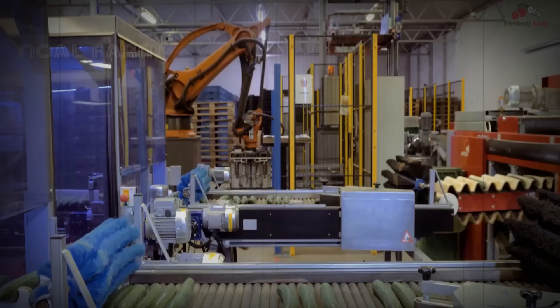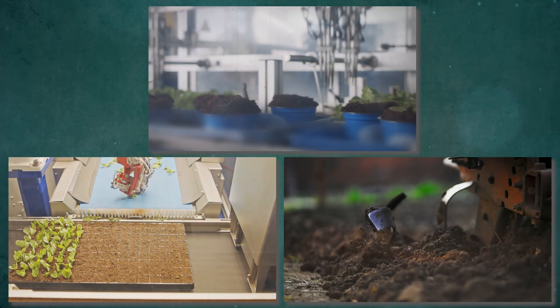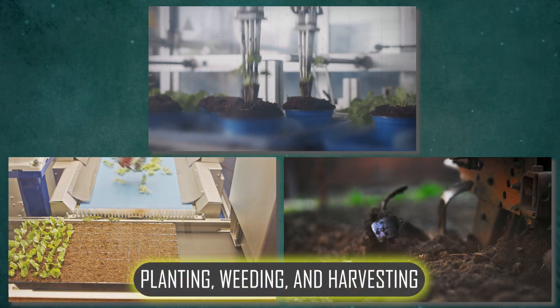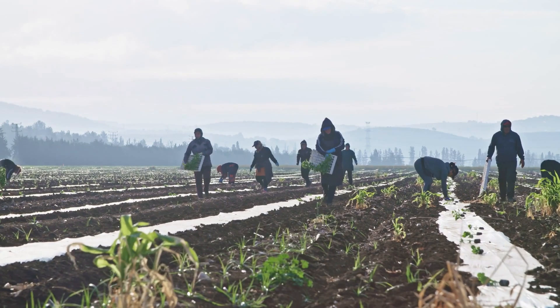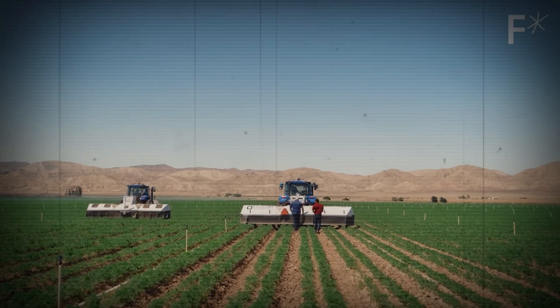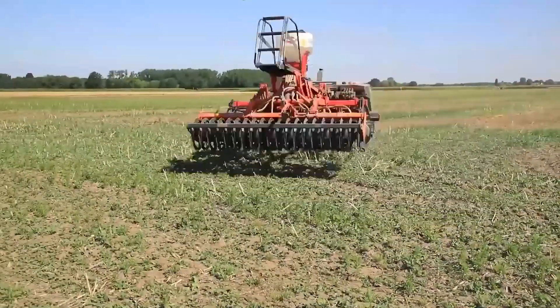First, let's discuss increased efficiency and productivity. Robots can tackle time-consuming tasks like planting, weeding and harvesting much faster and more accurately than traditional labor. With their precision, farmers save hours, and every action is done with near-perfect accuracy.